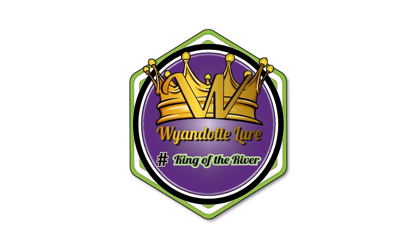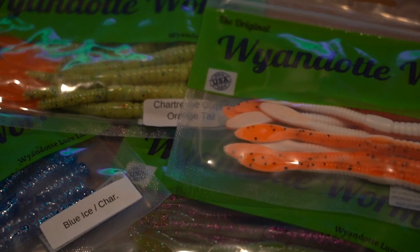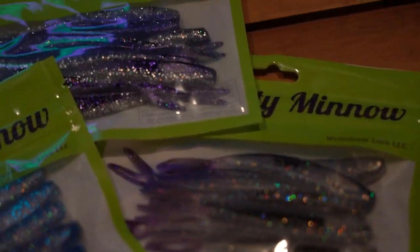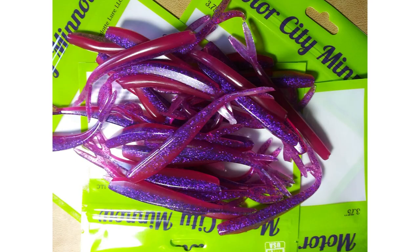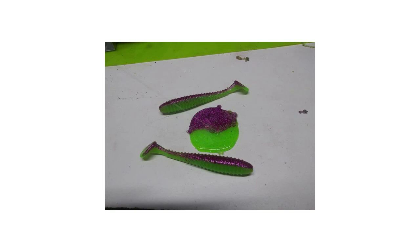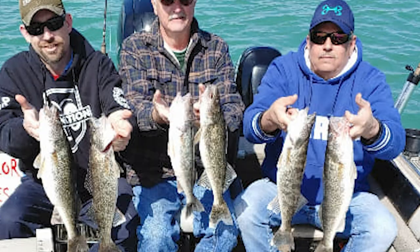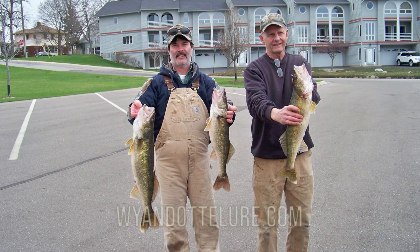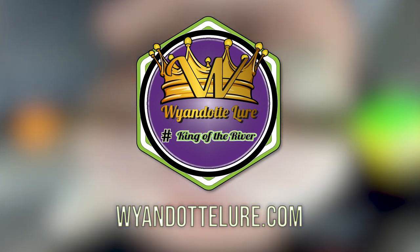Wyandotte Lure manufactures soft plastic baits and fishing tackle right here in the Detroit area. Our famous original Wyandotte Worm and the new Motor City Minnow are made with our own special blend of material that's soft enough for a fish to bite but durable enough to use all day. Our baits are available in over 30 different fish-catching colors — just another reason why Wyandotte Lure is known as the king of the river. Go to WyandotteLure.com or ask for them at your local bait and tackle store.